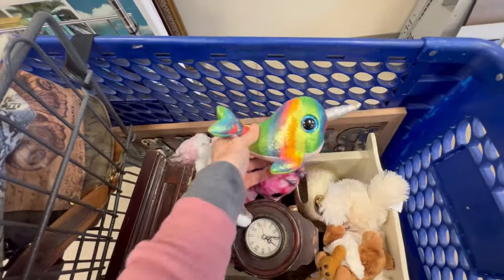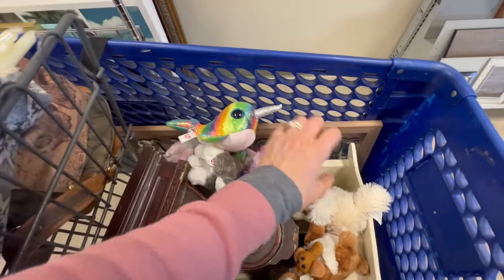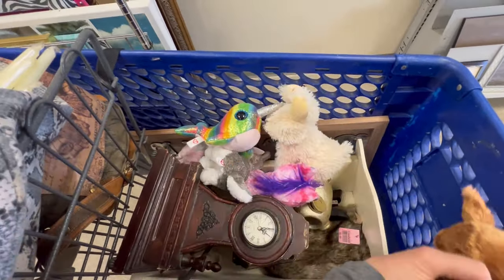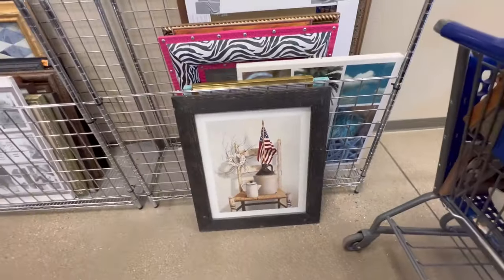I picked up a few stuffed animals — I figured I could sell them for four bucks, which would be a deal to the families, and I could make a buck just to have something fun for kids because I feel like that really brings me joy. I added this primitive picture and then we were at the checkout.